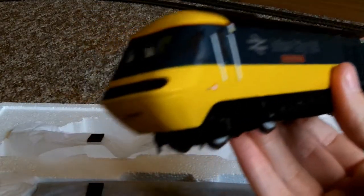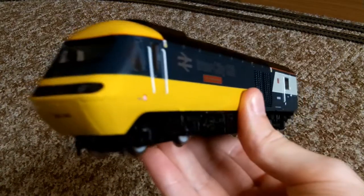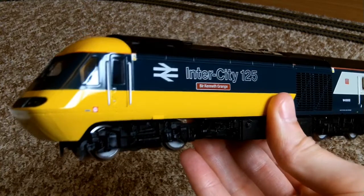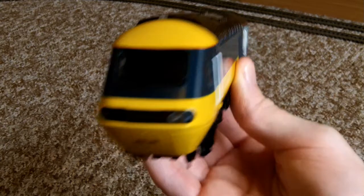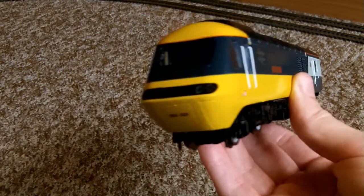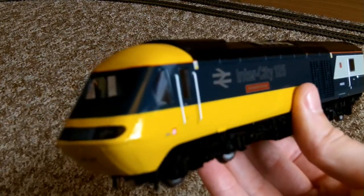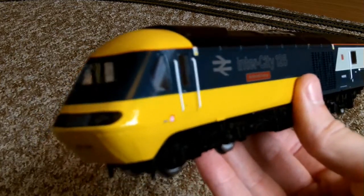Very, very, very impressed. Very, very impressed indeed. This has probably been the best model I've ever got. Seriously, I can't believe I left it so long before I finally got an Intercity 125 train — the high-speed train that basically transformed train travel in Britain.